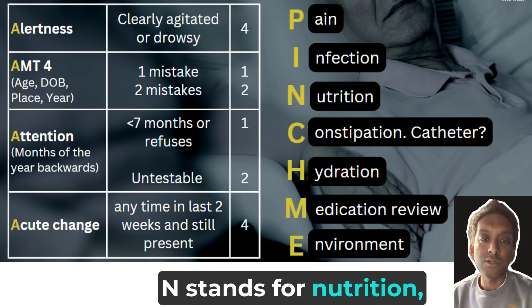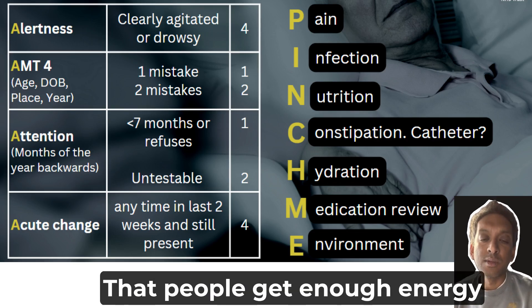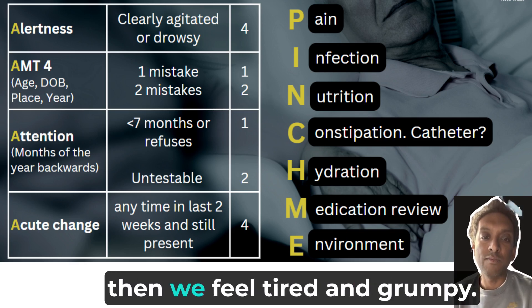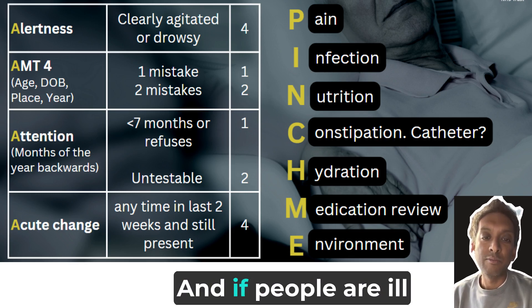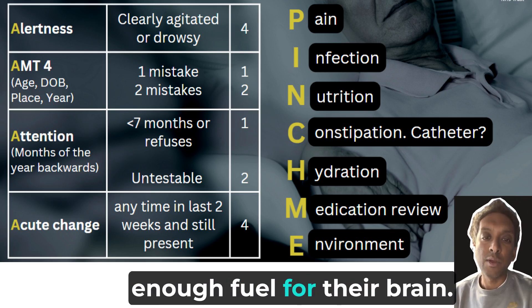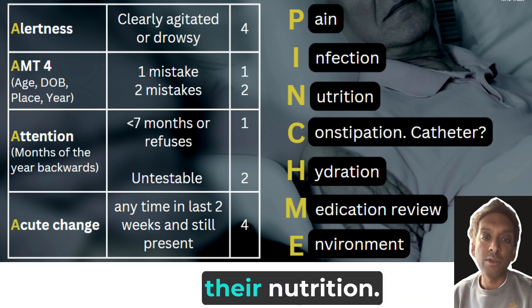N stands for nutrition. It's really important that people get enough energy to feed their brain. If you or I don't eat or drink, then we feel tired and grumpy. And if people are ill with delirium, they need nutrition to provide enough fuel for their brain, so support them with their nutrition.